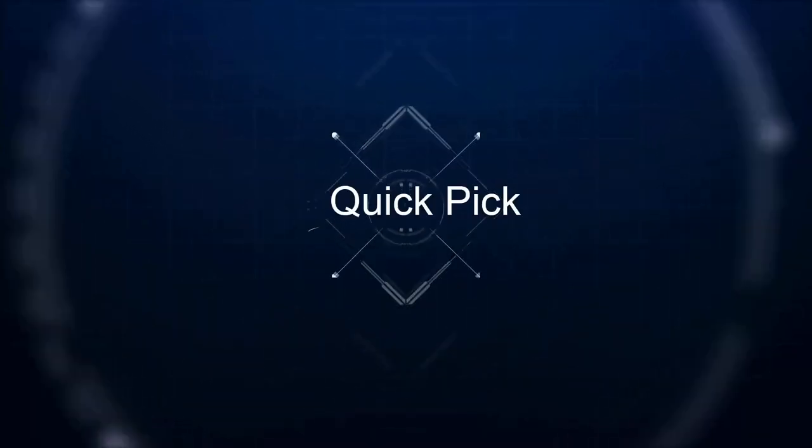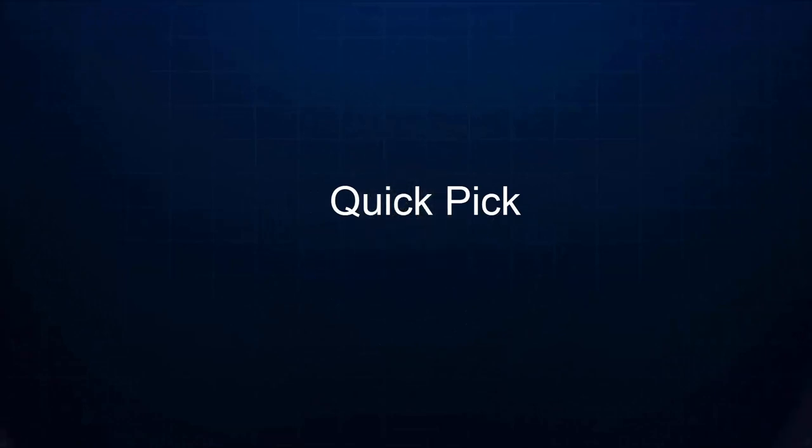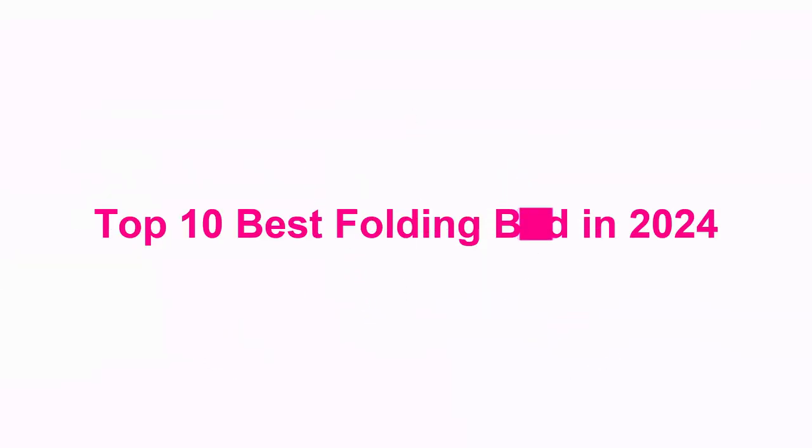Welcome to our channel. Top 10 Best Folding Beds in 2024.